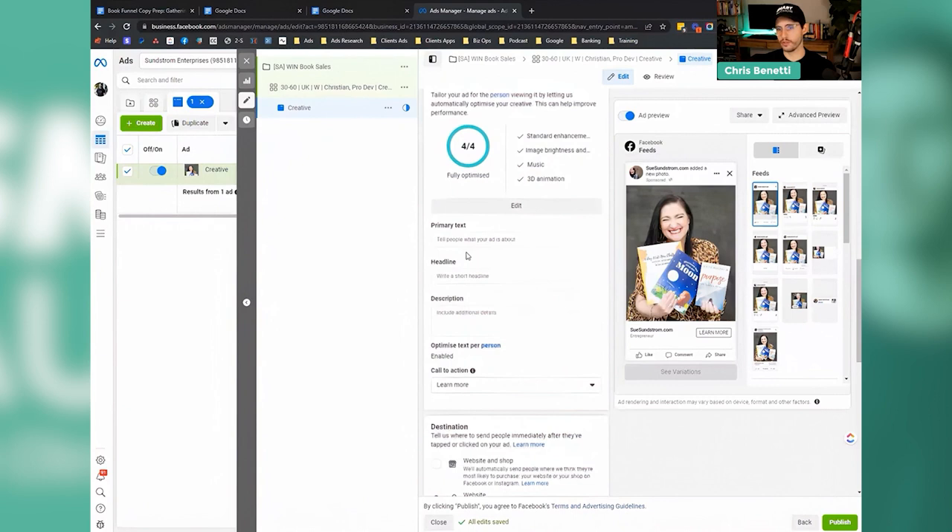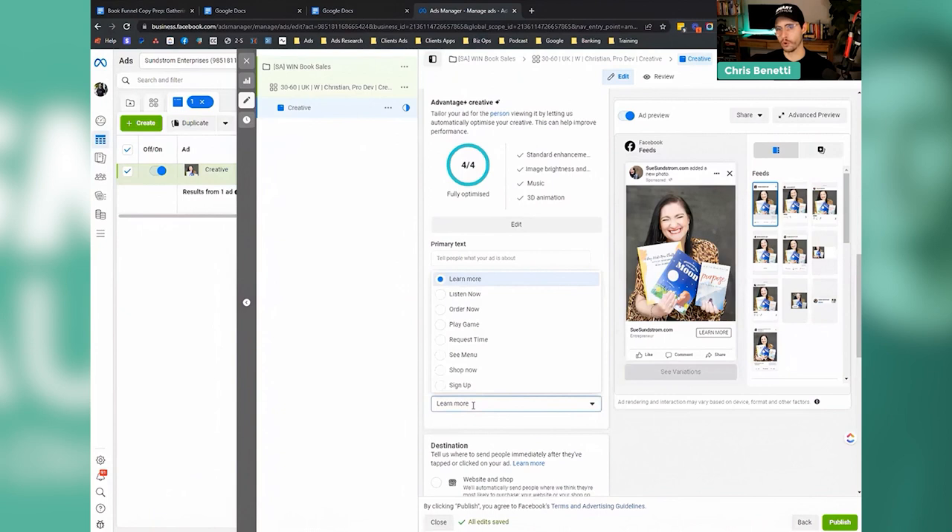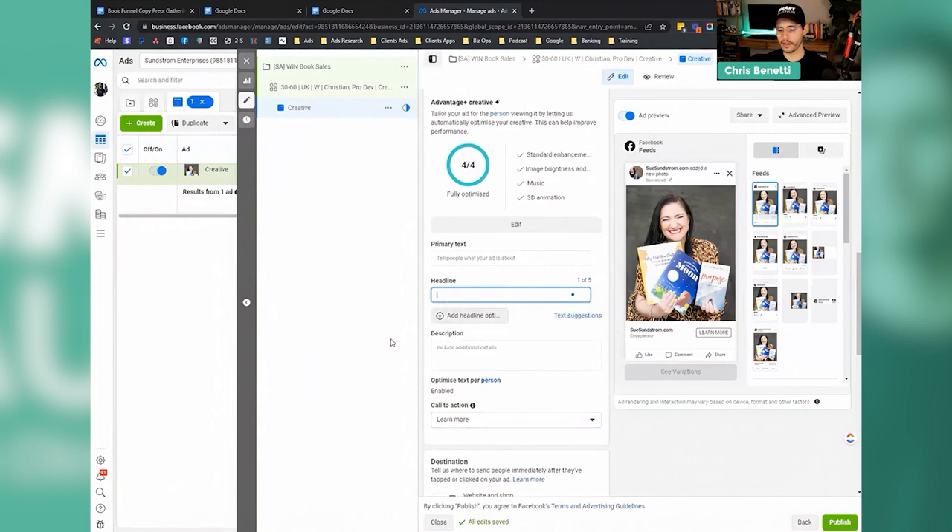Let's go into creating some copy and ads around this. For Sue, learn more might be the button — I'd say test learn more, test order now, test get offer — just test all three of those. For the headline, something like 'Write It Now, Women of Faith — how to write your faith-based book fast.' The headline is something people will read second to the image. If you have a specific offer, like a dollar book, you can say 'bestselling book — get it now for a dollar; over 60,000 copies sold' — like Scott's — that's a really good tout. Just get a little bit creative with the headline.